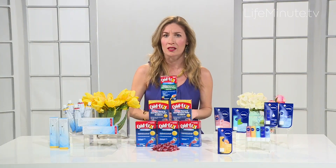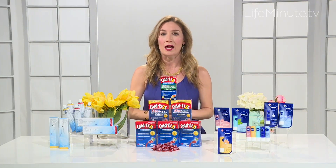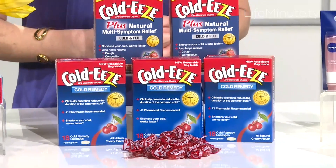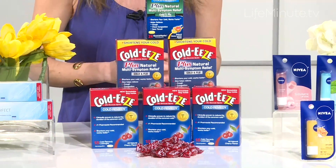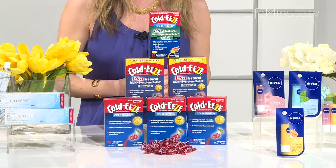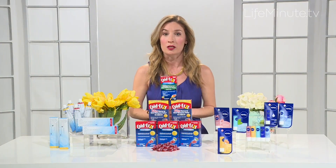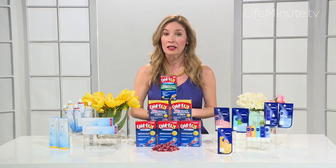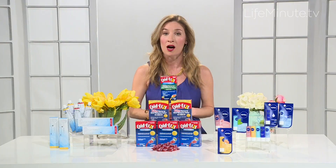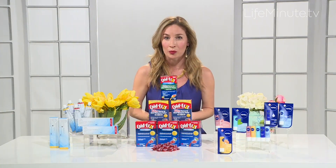Now if you've got a cold or you feel like one is coming on, now's the time to reach for Coldies, and here's why. No cold is a match for this number one pharmacist recommended brand. Their classic cherry lozenge is clinically proven to reduce the length of your cold by nearly half. But there are a lot of great other options in the line as well, including their multi-symptom quick melts, which dissolve in your mouth without water, and their multi-symptom lozenges, both of which help shorten the length of your cold while also offering relief from symptoms associated with cold and flu, like cough, congestion, and sore throat. So they're truly essential for anyone who's even beginning to feel a little bit under the weather.